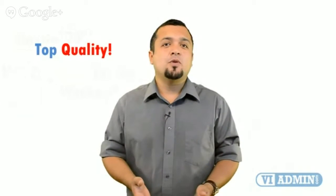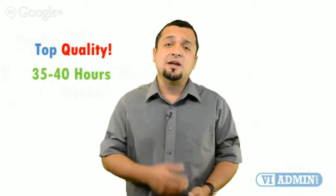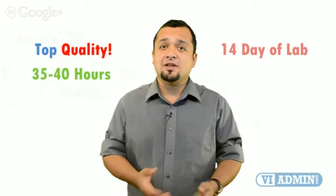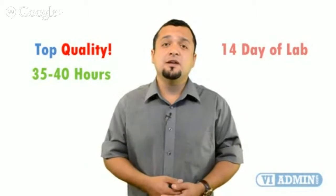Let's take a look at what you get when you register for the class. Number one: top quality training consisting of anywhere between 30 to 40 hours of technical deep dive presentations. Number two: four days of access to our lab environment so that you can practice installing and configuring VMware virtual infrastructure from scratch.